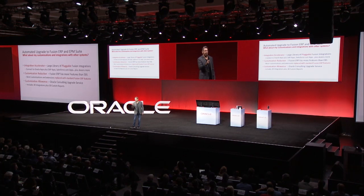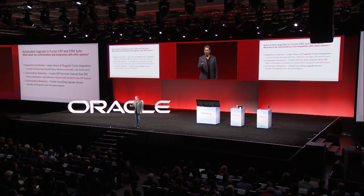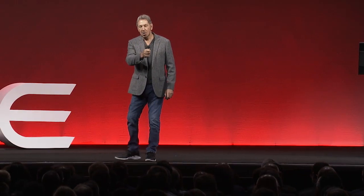They'll tell you up front: fixed price, fixed time. I can move you from E-Business Suite to Fusion. I will give you 30 customizations and 30 custom reports, all built in to the fixed price. So you know how long it's going to take, you know how much it's going to cost, and if it costs more, it's on us.